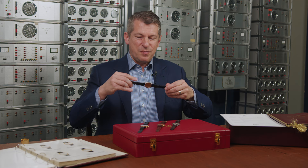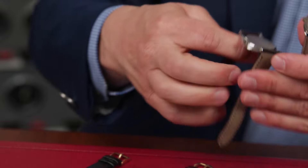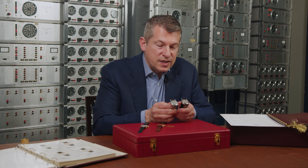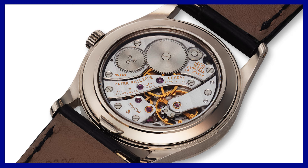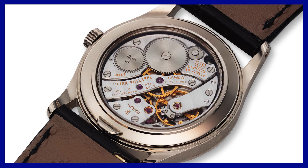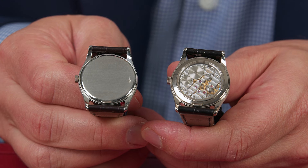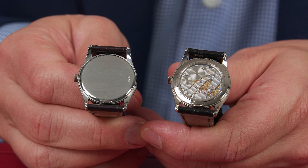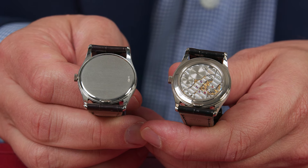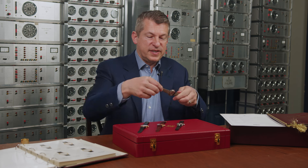I wanted to show you the back of this watch — look at the sapphire display back. For a point of comparison, with the platinum example you have a solid back, whereas here with the white gold example you have a sapphire display back. The Japanese market was, at that time, ahead of the curve — wanting to look at the movements and see what makes the watch tick. They wanted to see the caliber 215 PS in all its glory. To have a sapphire display back in the 1990s is just wonderful for a watch this size.